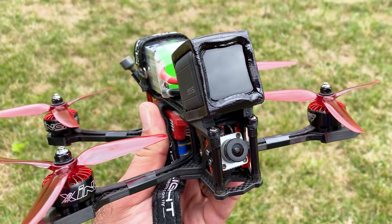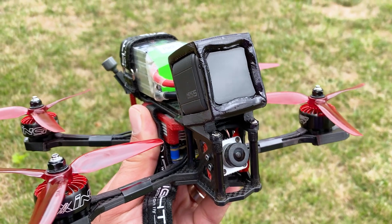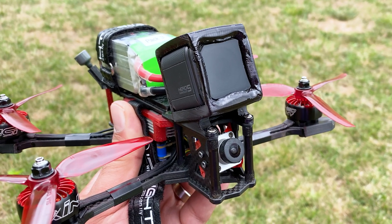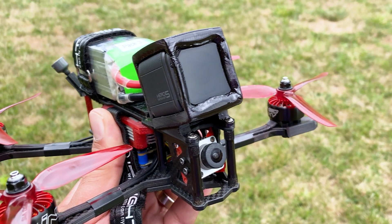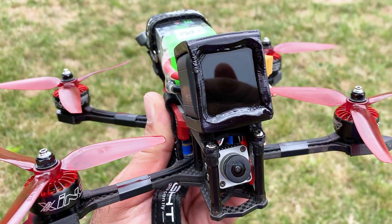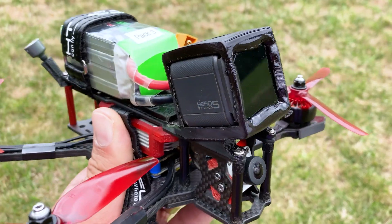Many of us have moved over to the DJI digital FPV system which has on-board recording. So why are we still using a GoPro? That's actually a question that some of you have been asking. So let's take a look at some comparison videos and see why that is.